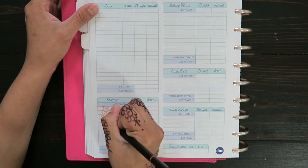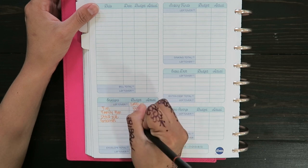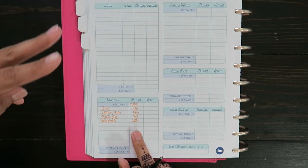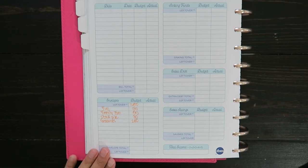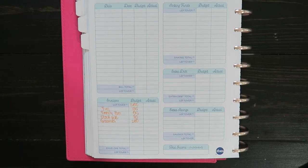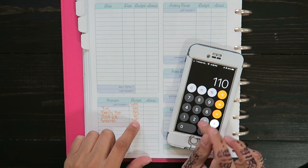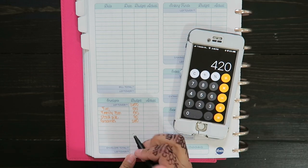And then since it is my paycheck, I am buying groceries. If you guys are new, I buy groceries every two weeks with my paycheck. So I'm going to go ahead and add these up: $55 plus $55 plus $30 plus $280 is a total of $420.